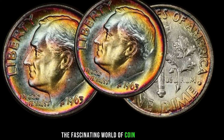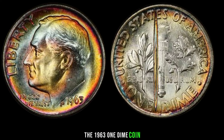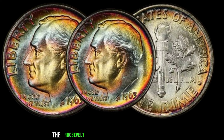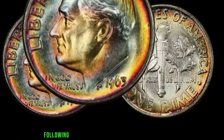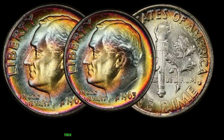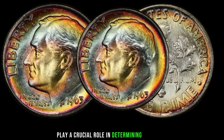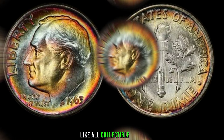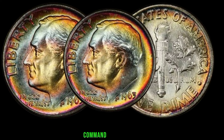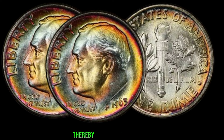We're diving into the fascinating world of coin collecting, specifically focusing on the value of a 1963 one-dime coin. The 1963 one-dime coin, also known as the Roosevelt dime, holds significance both in terms of its historical context and potential monetary worth. The Roosevelt dime was first introduced in 1946 following the death of President Franklin D. Roosevelt. It features a portrait of Roosevelt on the obverse side and an olive branch, torch, and oak branch on the reverse side. The mintage numbers for the 1963 dime play a crucial role in determining its rarity and consequently its value.